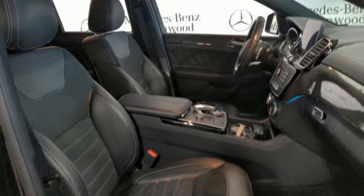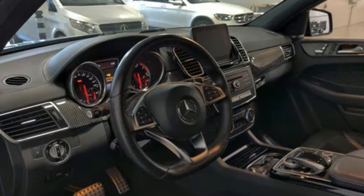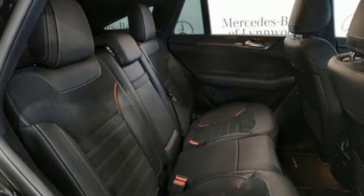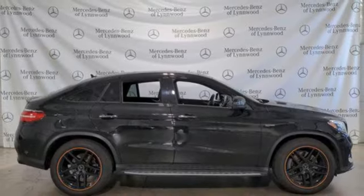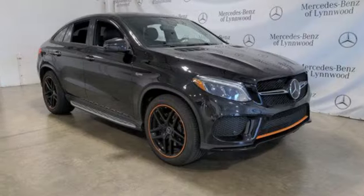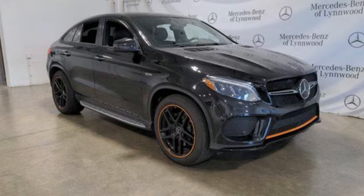Features include twin-turbo V6 engine, automatic with driver control suspension management, engine auto stop-start feature, aluminum wheels, integrated navigation system with voice activation, memory exterior door mirror settings, and dual zone climate control.